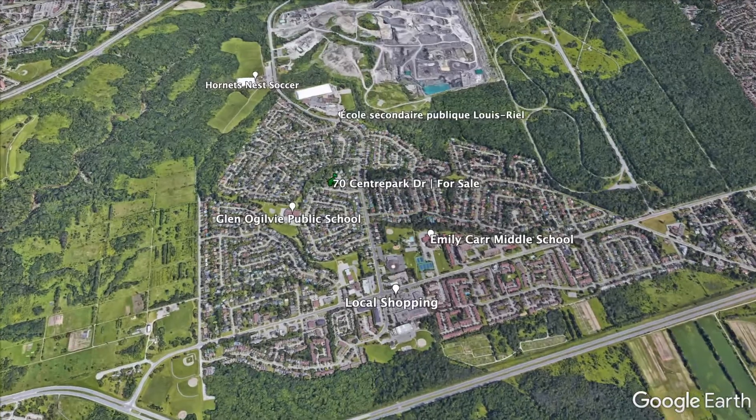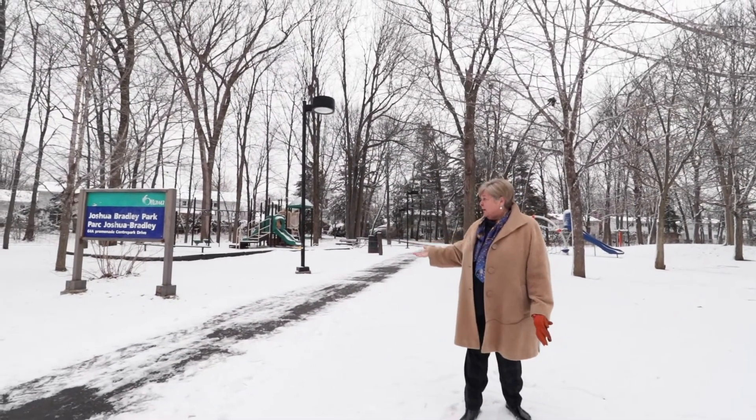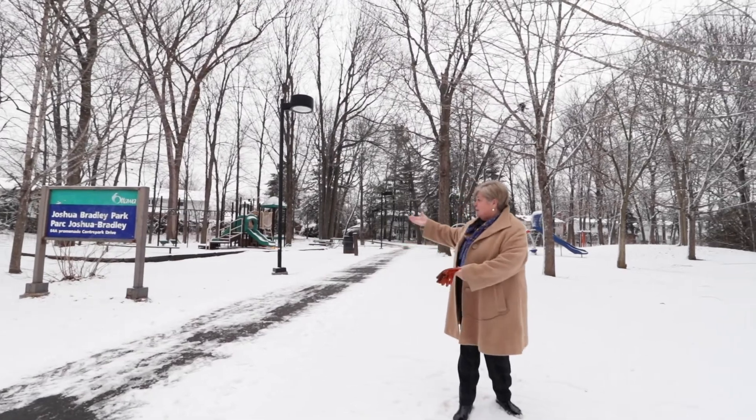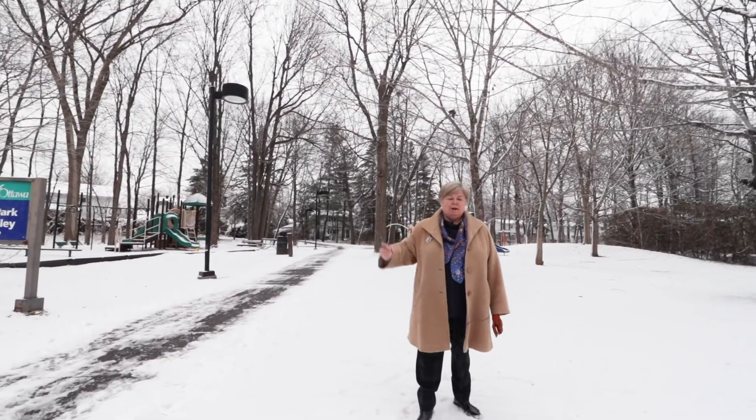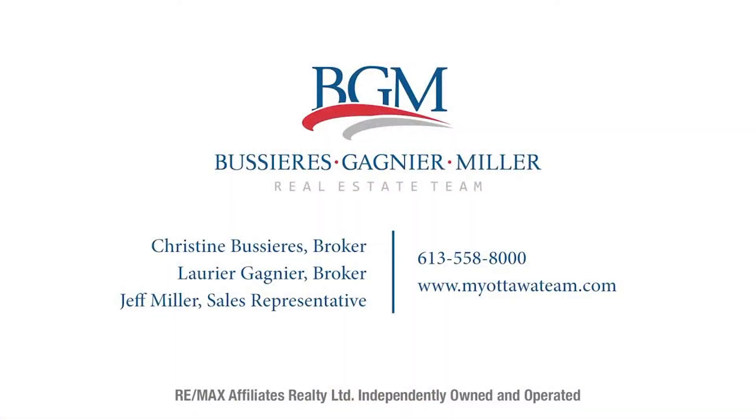As you can see, there is a lot in Blackburn Hamlet to please a family — from the park here all the way to the network of trails that will bring you to different schools and walking trails. Thank you for visiting our house. I'm Christine Bussière at the BGM Real Estate Team. If you would like to view it personally, just give me a call at 613-558-8000. We are always here for you. Thank you.